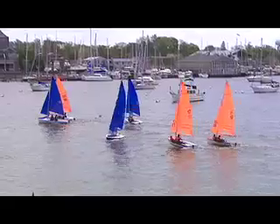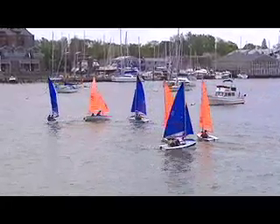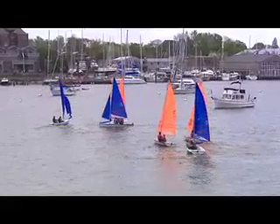Each race lasts less than ten minutes and there are a number of them back to back. So it's an ideal way to work together and practice skill and strategy. It's much more fast-paced and more athletic, especially in different wind conditions.